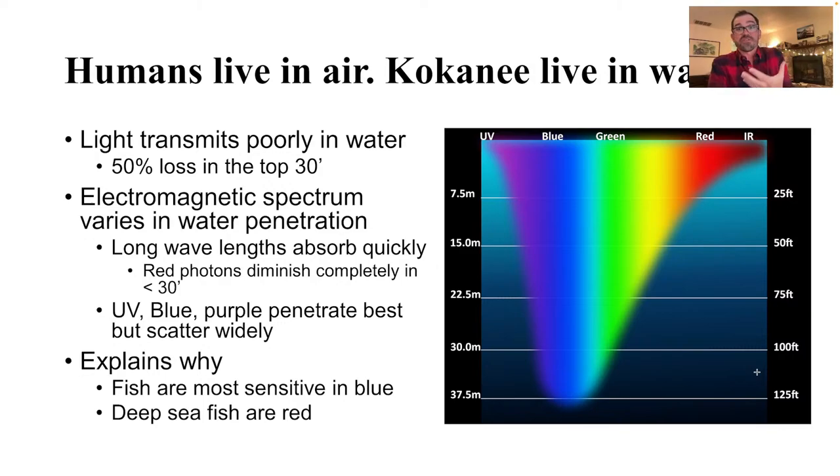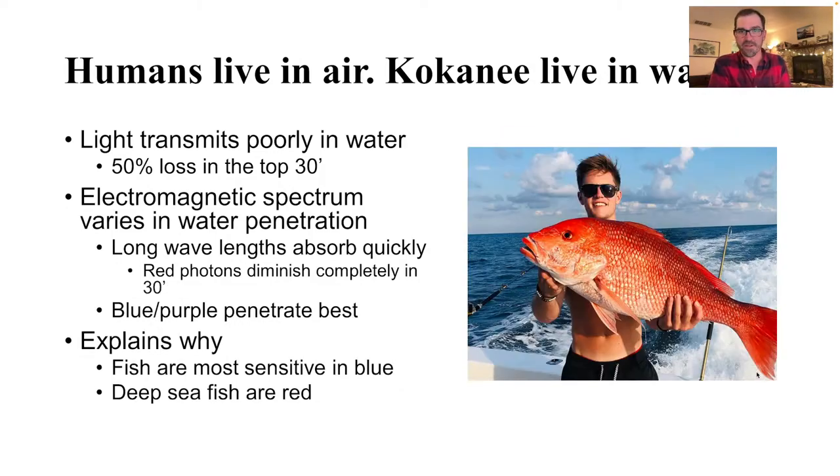This explains why fish are mostly sensitive to blue — because if you look at the water column, most of their environment is rich in blue light, and only a small section near the surface has all these other colors available to see. This also explains why a lot of deep sea fish are red. Rockfish like canary and vermilion rockfish that live deep, or the dark red fish in the Gulf hanging out a couple hundred feet down — there's simply no red light available there. They are essentially in stealth mode because there's no light that reflects off of red. They just disappear.